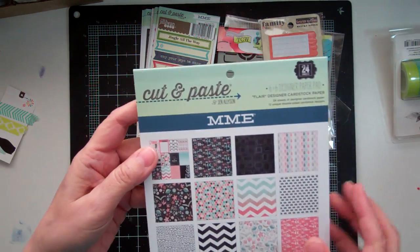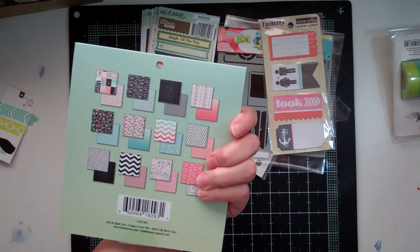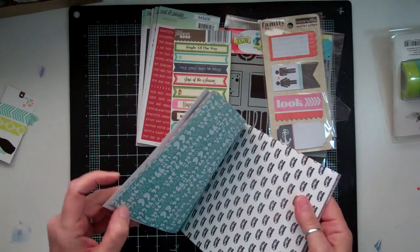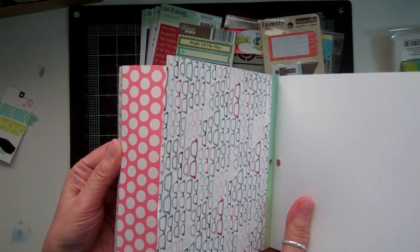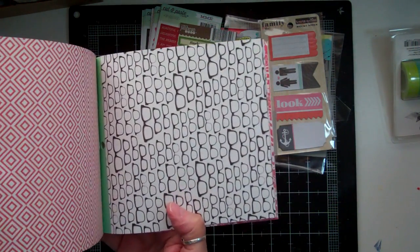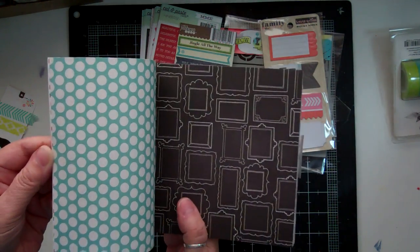And then I got the Cut and Paste Flare Designer cardstock. These are pretty neat. Because I just got a new pair of glasses, so I'm going to take a picture of them and I want to scrap that. My glasses are black, so perfect. I really love that paper. So I just got the six by six.